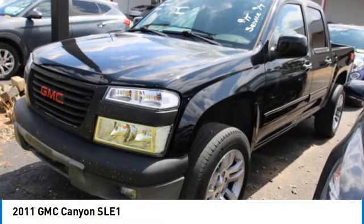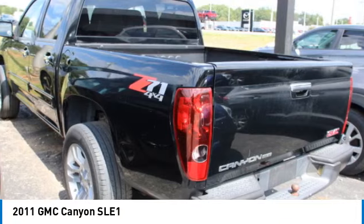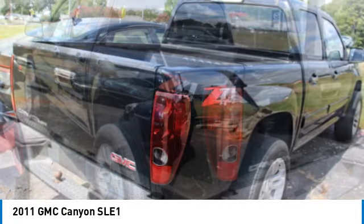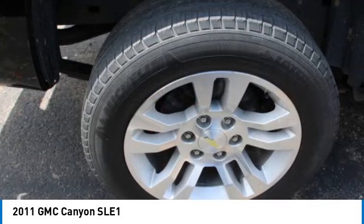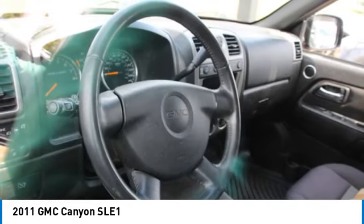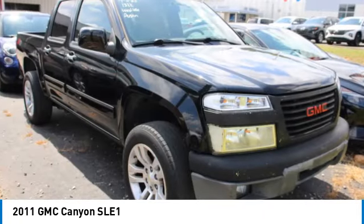Make a great choice today with the 2011 Canyon. With one of the most powerful standard four-cylinder engines in the class, the Canyon lets you enjoy 18 city, 25 highway EPA estimated MPG, and is engineered to absorb the bumps.